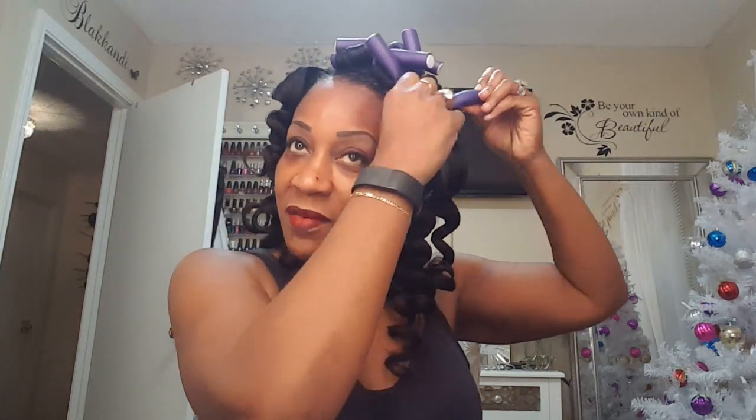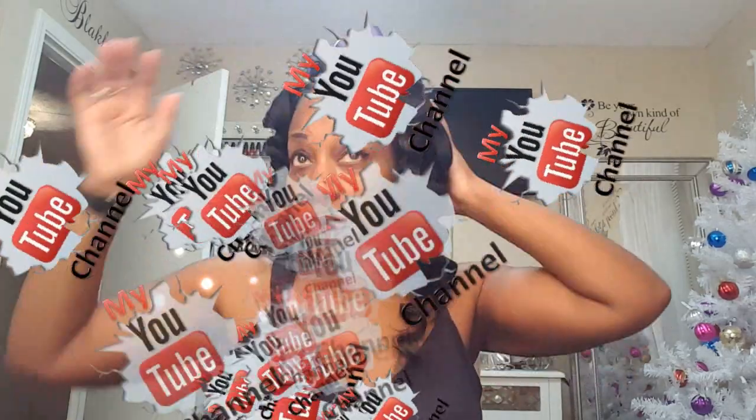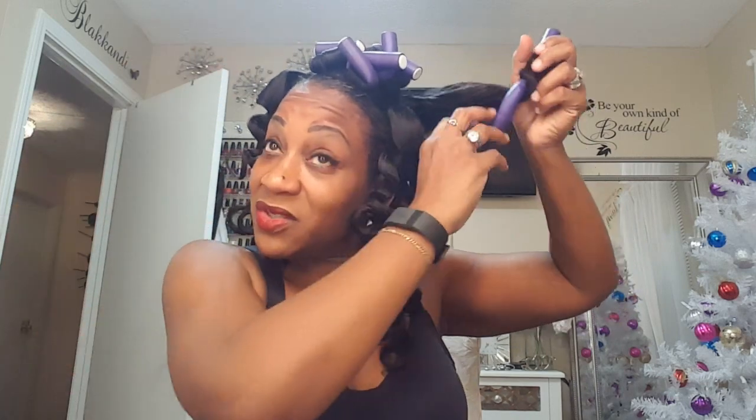I've been so busy, missing a couple of days. I have a bunch of footage but I'm just gonna jump in right where we are right now, so you guys enjoy the vlogs and make sure you thumbs up and subscribe.